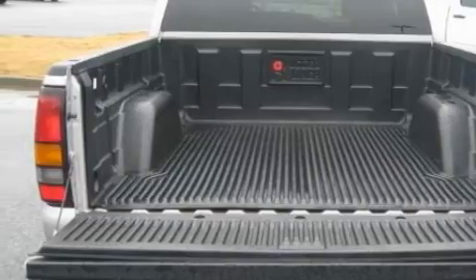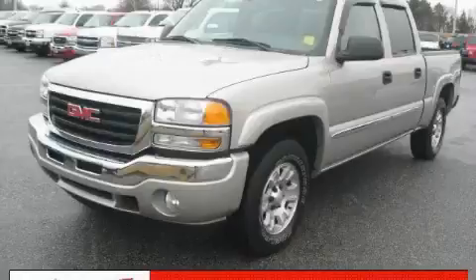This GMC has had only one owner, and it qualifies for the Carfax Buy-Back Guarantee. Stop by today and test drive this truck for yourself.